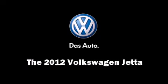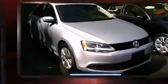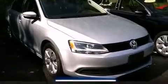Climb inside the 2012 Volkswagen Jetta. With fewer than 15,000 miles on the odometer, this four-door sedan prioritizes comfort, safety, and convenience.